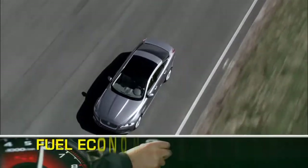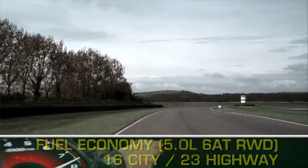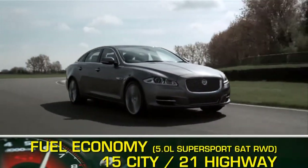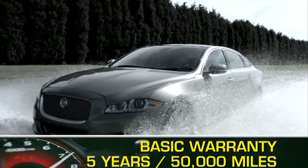Here are the highest and lowest EPA estimates for fuel economy. All 2011 Jaguars are backed by a 5-year, 50,000-mile basic warranty.